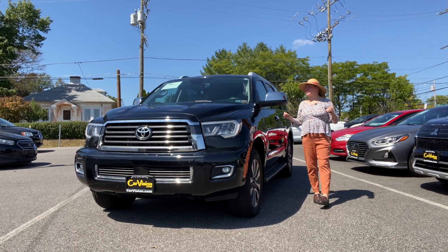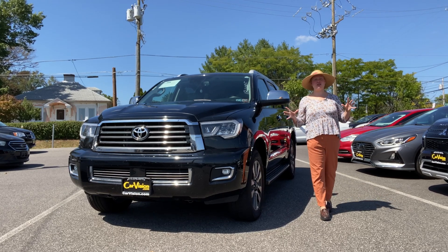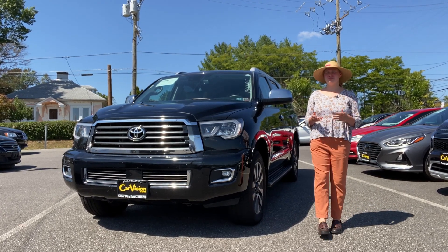Make an appointment to test drive this spacious SUV along with over 600 other cars at CarVision. And tell them Kira sent you.